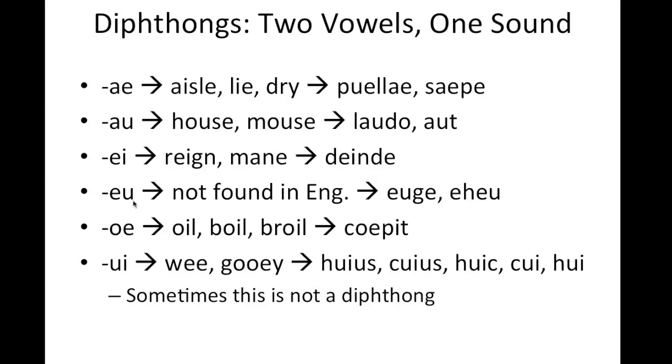The next one is EU. You won't ever find this sound in English, so I can't really give you an example of an equivalent. Two words in Latin, auge and eheu, are what they look like in English, but you want to mash those two vowels together a little bit more: auge, eheu. This sound is really uncommon in Latin and you won't see it very often.